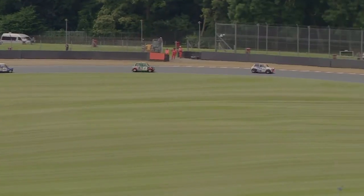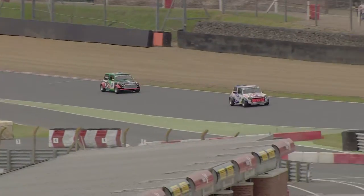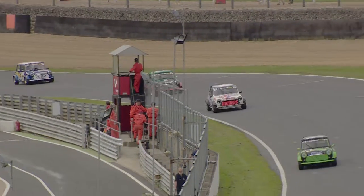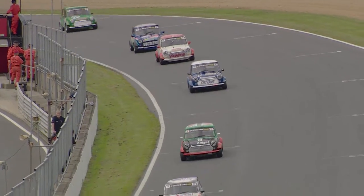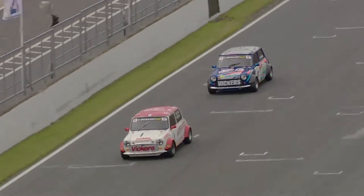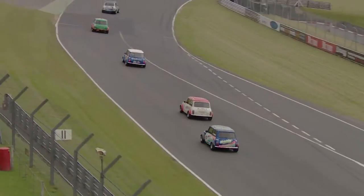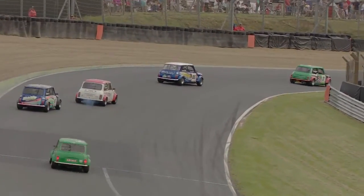Of course, as they are all busy battling it is allowing Dan Wheeler to escape somewhat in fourth place from the leading trio. Shane Deegan remains the race leader and is in pretty comfortable command of proceedings. On towards Paddock Hill Bend once more.